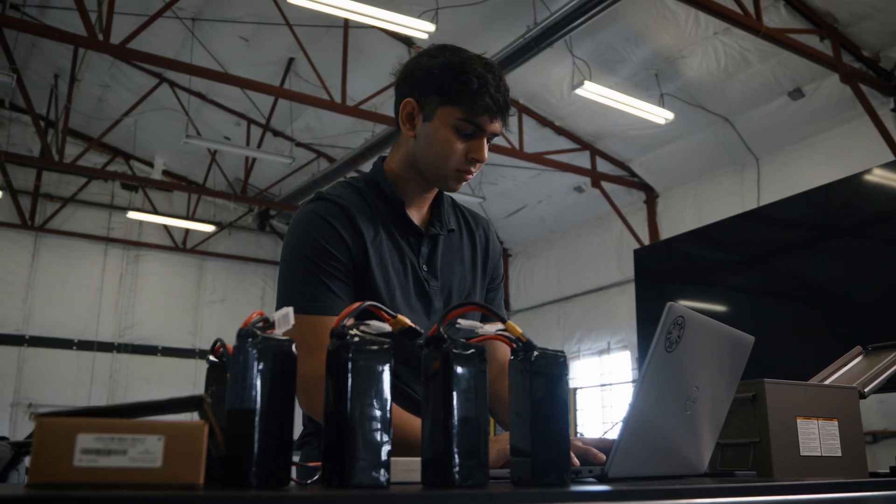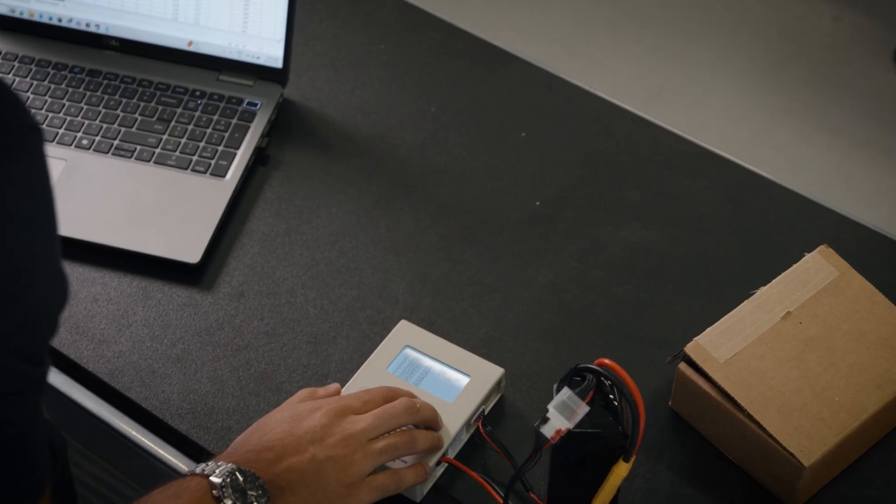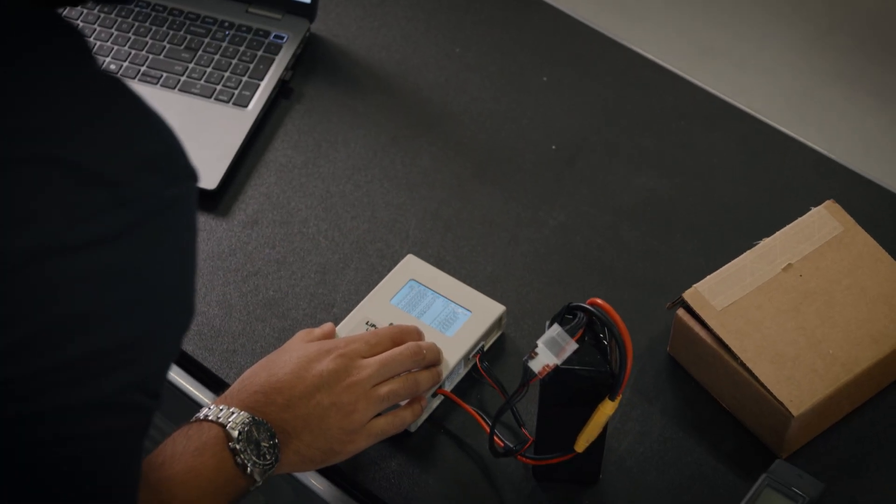I think one of the funnest things is seeing the industry from the inside instead of just from the outside. I've been very interested in the VTOL industry and advanced air mobility for the last couple years, and it's really cool to be part of a company that's growing at such a rapid rate and proving their technology in real time.